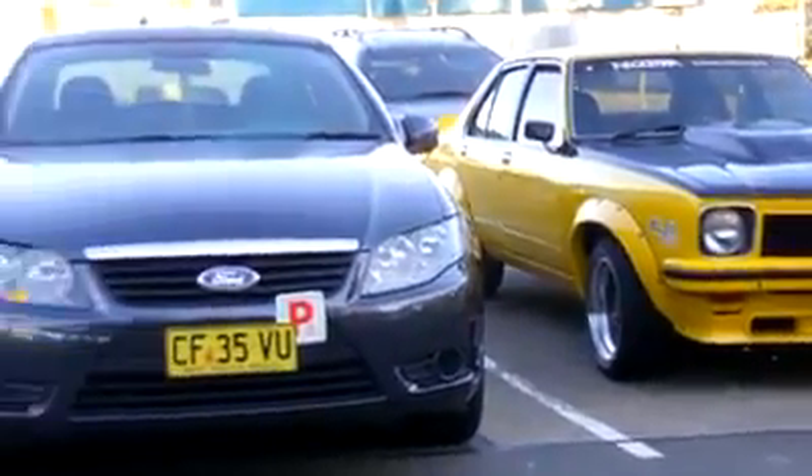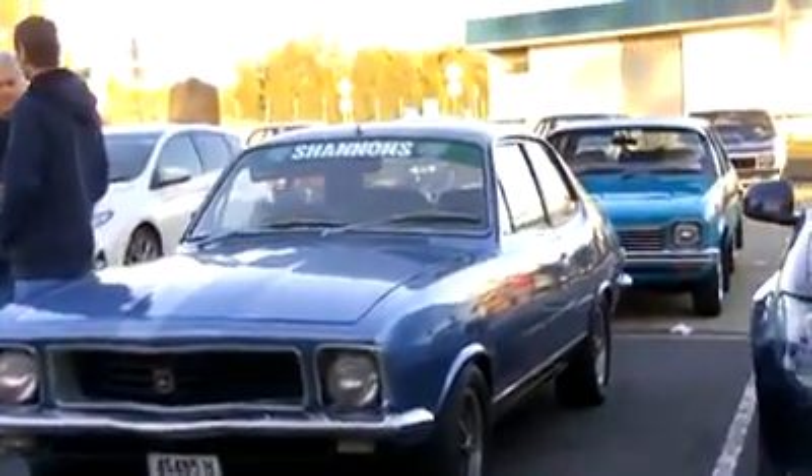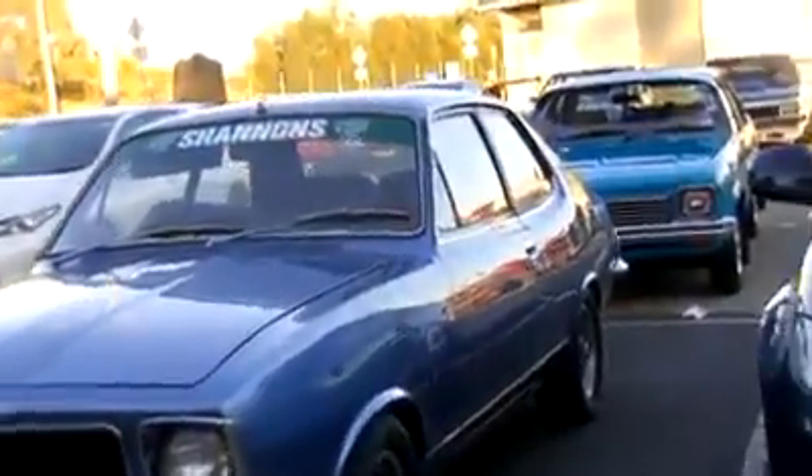It was a good turnout for the Sydney Tirana Club members. I think there was probably 13 or 14 cars from us, and a couple from the XU1 Club came with us as well.